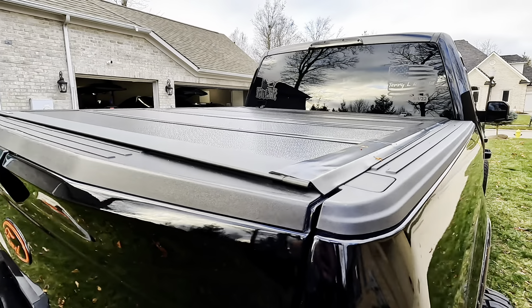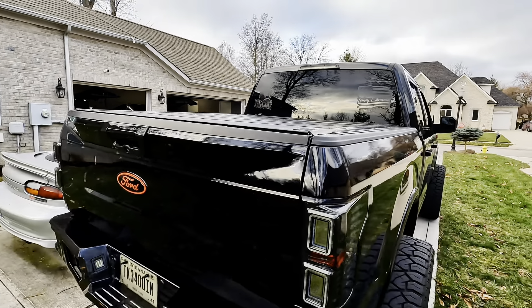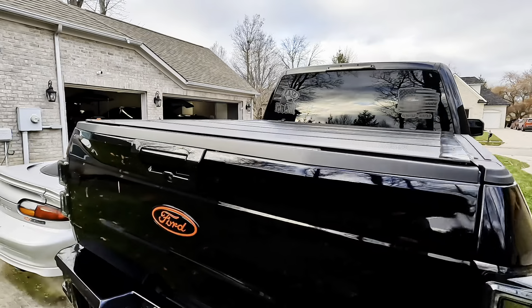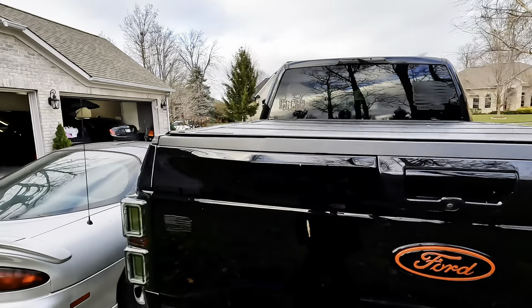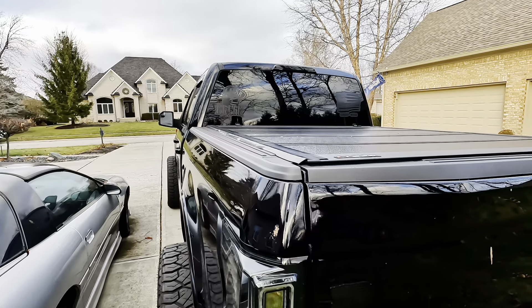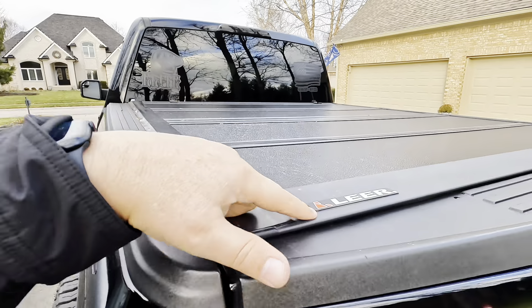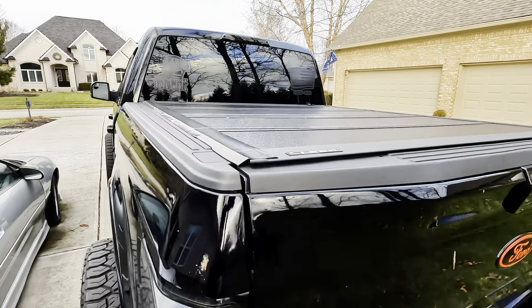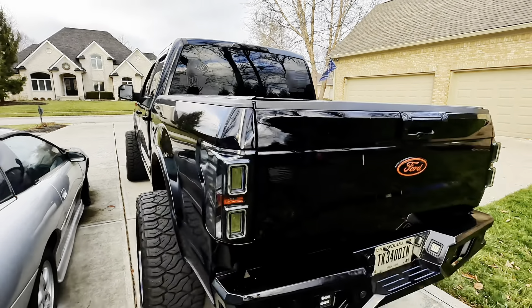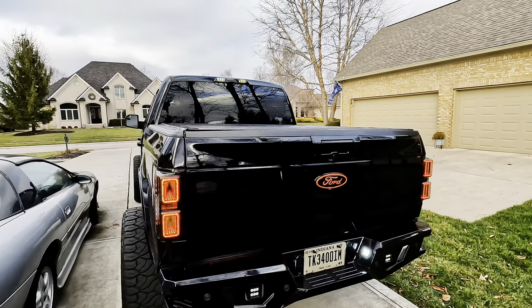Like I said at the beginning, I bought this strictly for a trip — put luggage back there and wanted to keep it dry. I'm surprised by how many times I've actually used it since then. I do like how the Leer logo looks. By the way, this is dirty — it's been raining in Indiana for about a week — but I'm going to go ahead and pop it open and let's see if there's any water back here.